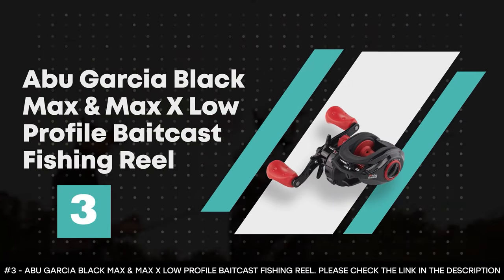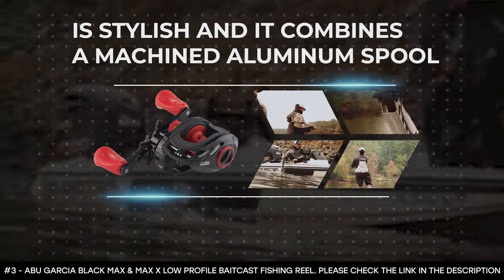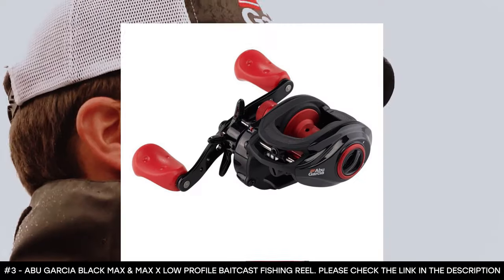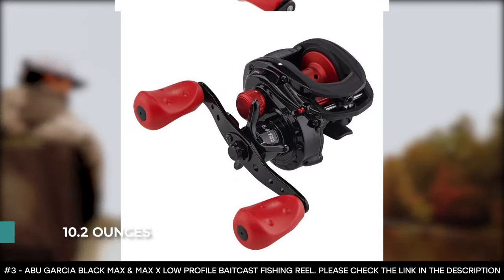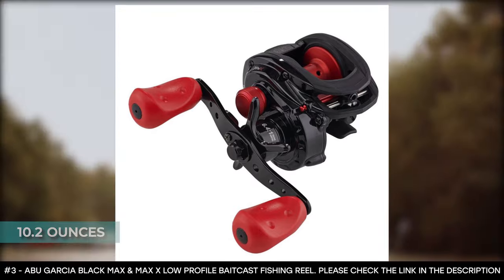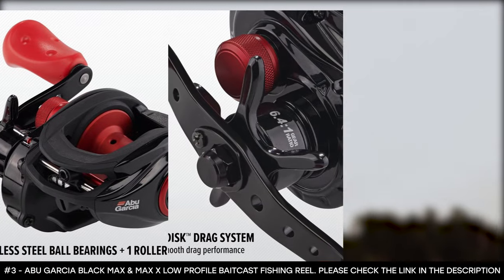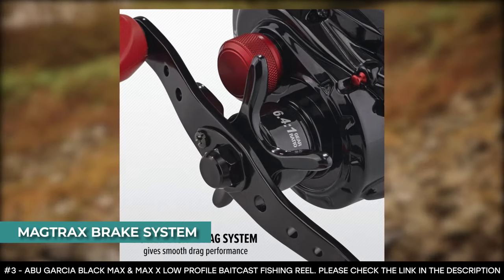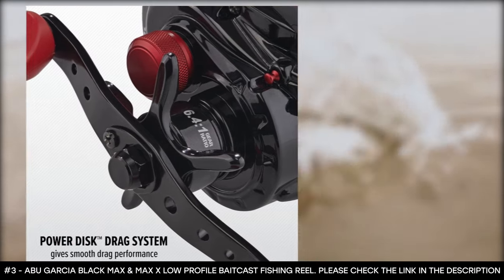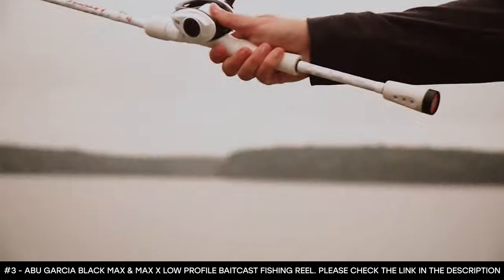Number 3: Abu Garcia Black Max and Max X Low Profile Baitcast Fishing Reel. This stylish reel combines a machined aluminum spool with an ergonomic bent handle to deliver comfort when fishing all day. At 10.2 ounces, its power drag system provides the smooth drag needed to control heavy pulling fish, while its low profile design and recessed reel foot give it a relaxed feel. It features a MagTrax brake system for consistent brake pressure to boost range and accuracy of your cast, plus four stainless steel ball bearings, and DuraGear brass gears — making it a favorite for all anglers.